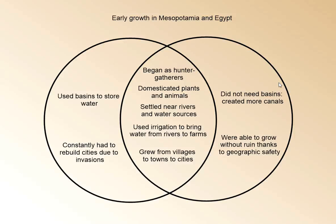So the Egyptians created more canals instead. The Mesopotamians constantly had to rebuild cities due to invasions — Babylon grew, Babylon fell — but the Egyptians didn't need to worry about that. Because they had all of those geographic features surrounding them, they did not have to worry about invasions.